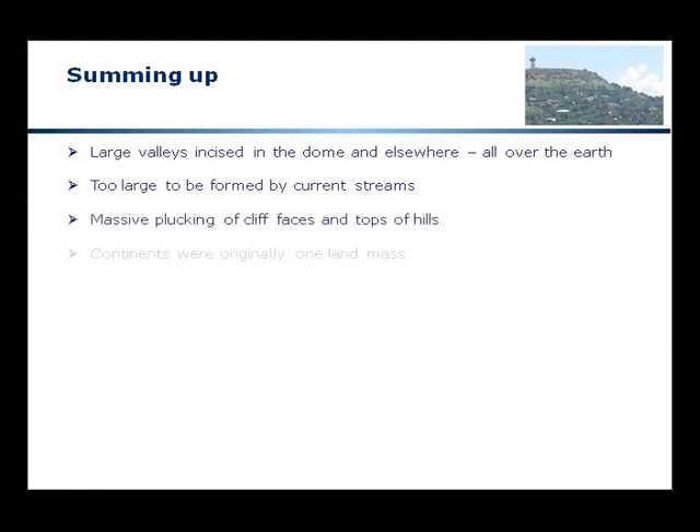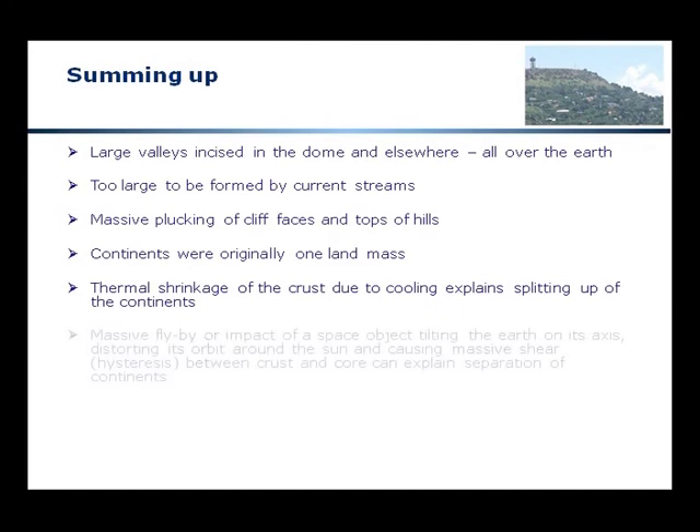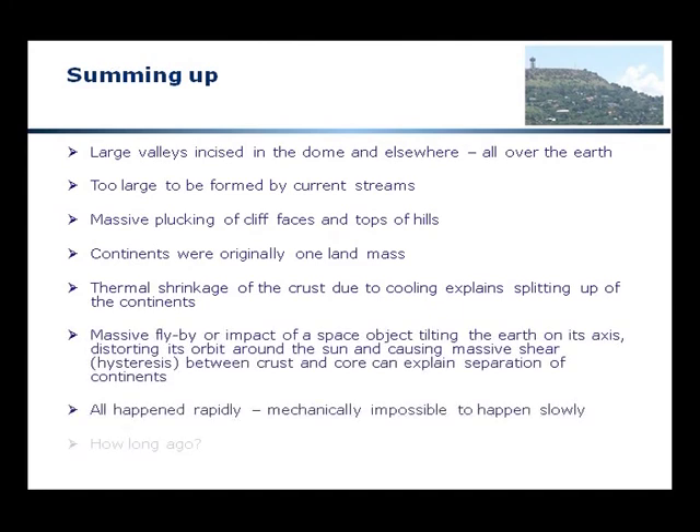We find large valleys incised in the dome and elsewhere all over the Earth. Like Table Mountain, the ends just disappeared. These valleys are too large to be formed by current streams. We find massive plucking of cliff faces and hilltops all over the world. We see that the continents were originally one land mass, and that thermal shrinkage of the crust due to cooling quite easily explains their splitting. A massive flyby or impact of a space object, tilting the Earth on its axis and causing massive shear hysteresis between crust and core, can explain continental separation. All of this happened rapidly — it is mechanically impossible for it to have happened slowly.